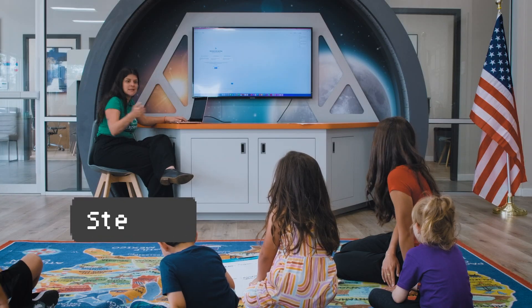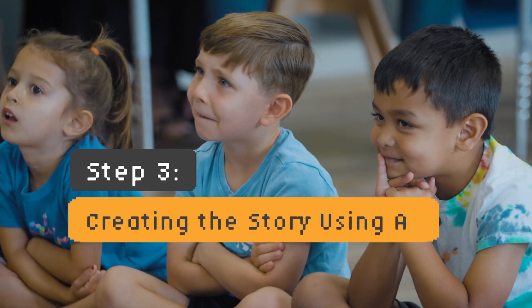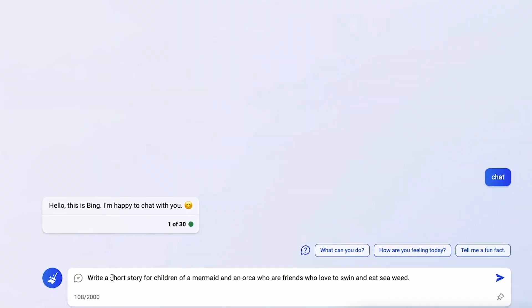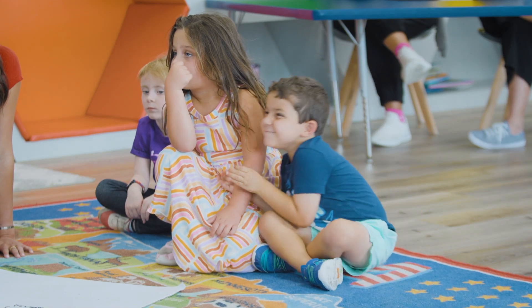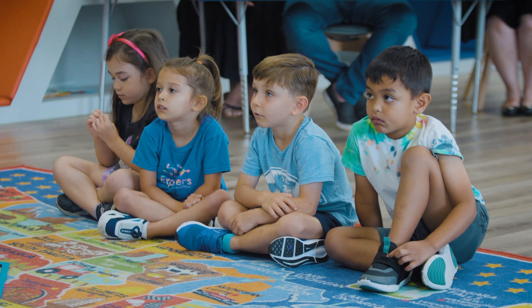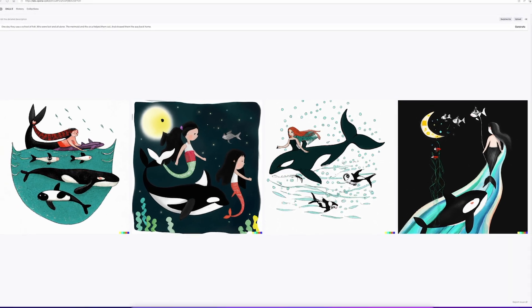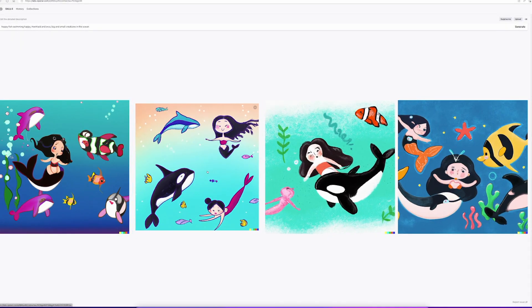With a very basic storyline in mind, project facilitators entered the children's ideas into ChatGPT. Using details from the story developed with ChatGPT, children used an AI image generator to create a range of illustrations that could complement each page of their storybook.